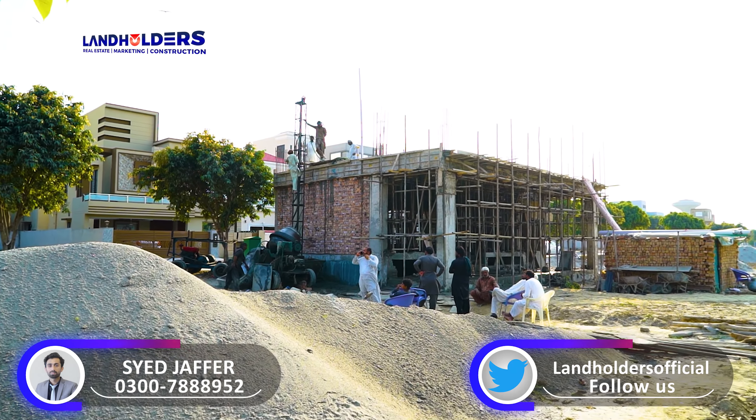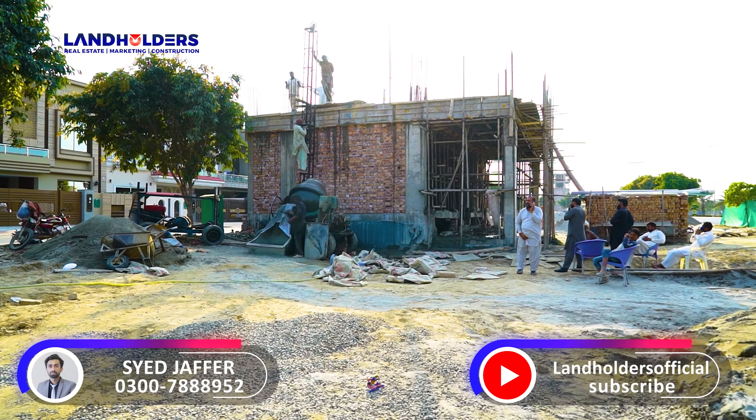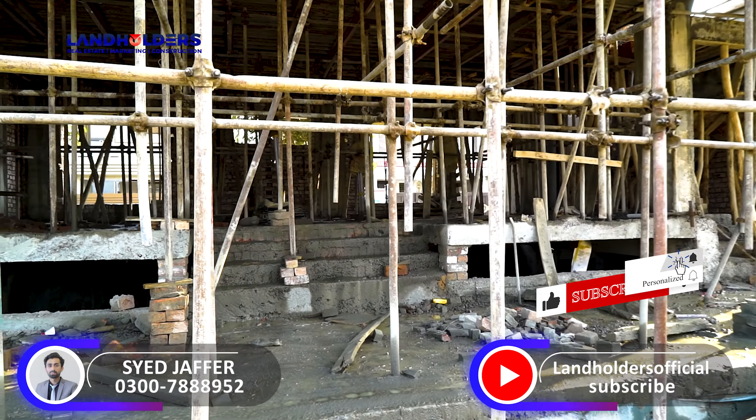Asalaamu alaikum, this is Sayyid Mohamad Jafar from Landholders. As you all know, Landholders is a platform that leads to real estate related authentic and informative videos. Today, we will discuss about this project.